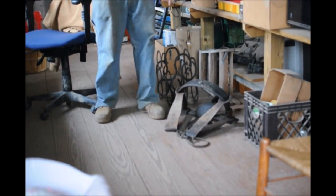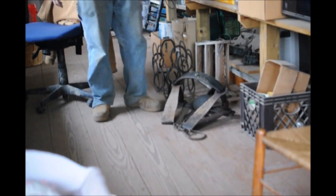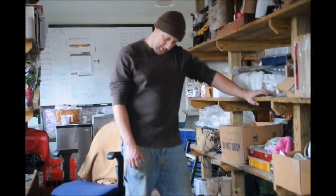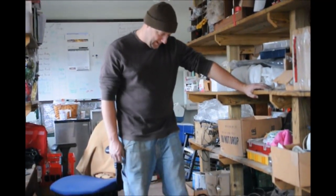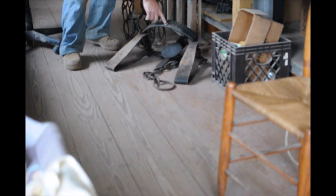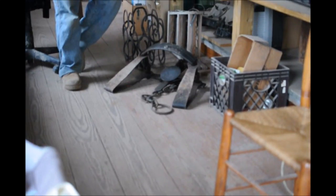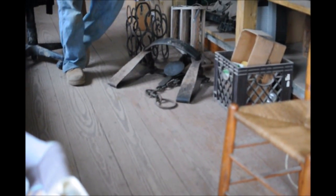This is a bear trap. We're not going to use it — we're just going to throw it up on the wall for decoration and display. It's a fully working trap. It has huge pieces of metal and I don't even know how to actually activate it. There's a quarter right here to give you an idea of how big these pieces of metal are, and that's my bear trap.